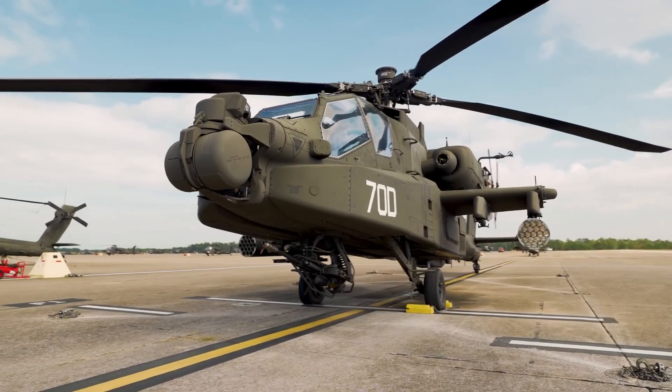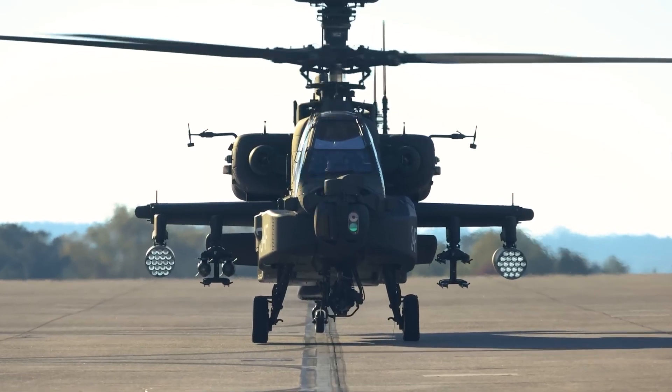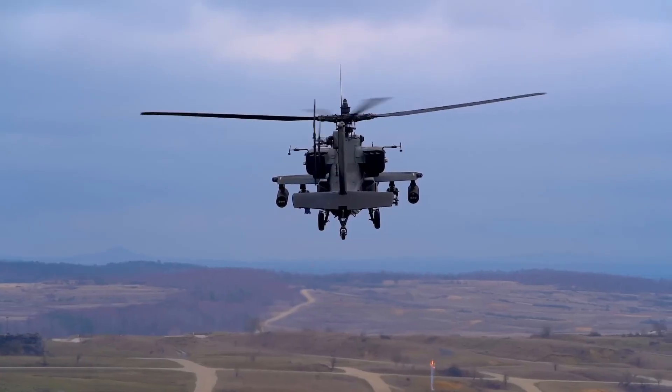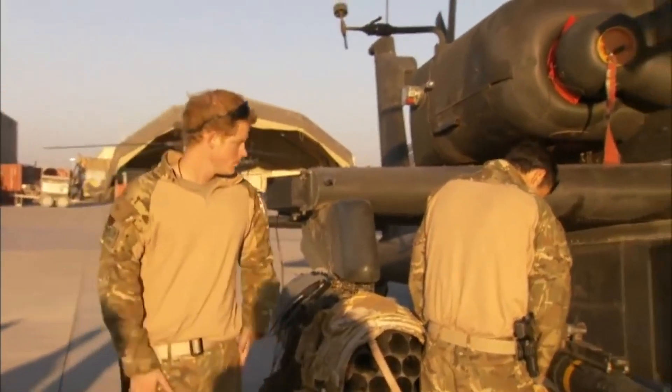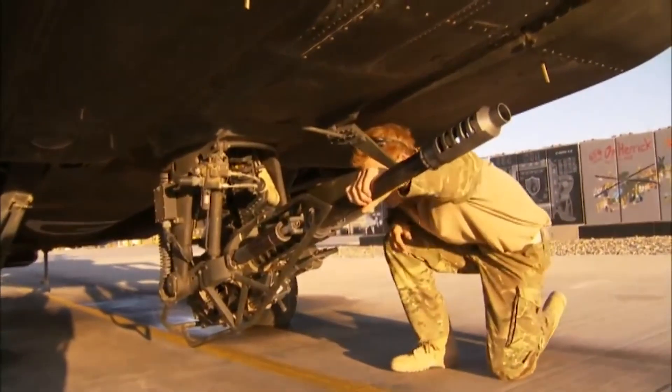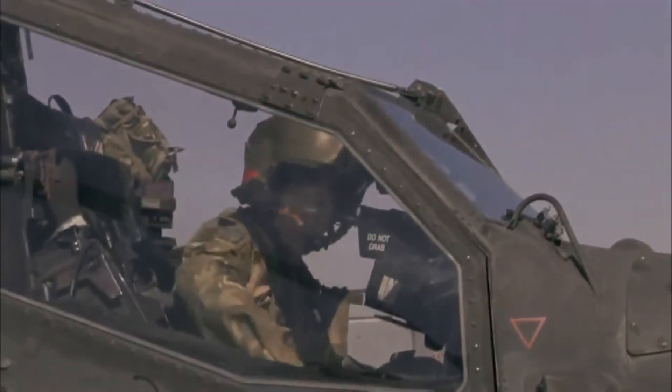The Augusta Westland WAH-64D helicopter is the primary attack helicopter of the Army Air Corps. In six missions between September 7, 2012 and January 2013, Prince Henry, Duke of Sussex, destroyed 25 Taliban. Among the ones killed was a Taliban leader.